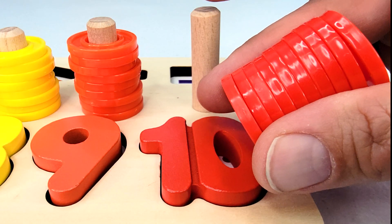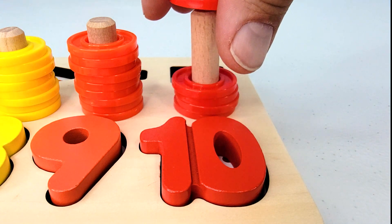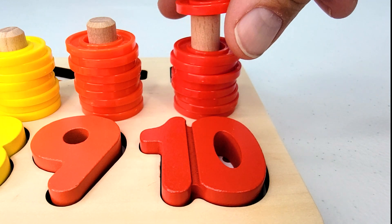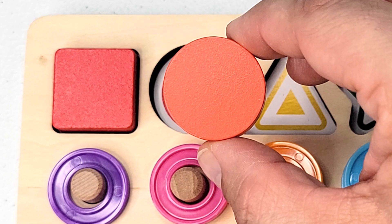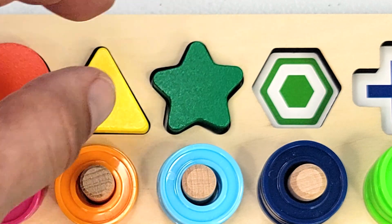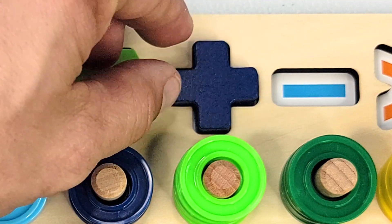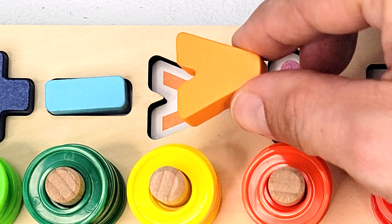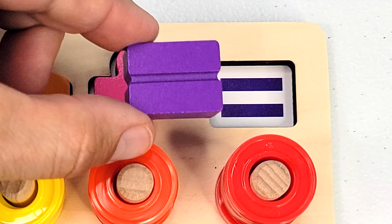Here we have ten rings. Let's count them. One, two, three, four, five, six, seven, eight, nine, ten. This is a square. This is a circle. This is a triangle. This is a star. Here is a hexagon. This is a plus sign. This is a minus sign. This is a greater than sign. This is the division sign. And this is the equal sign.